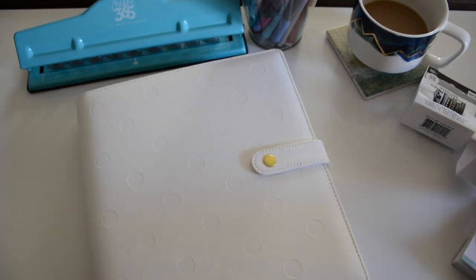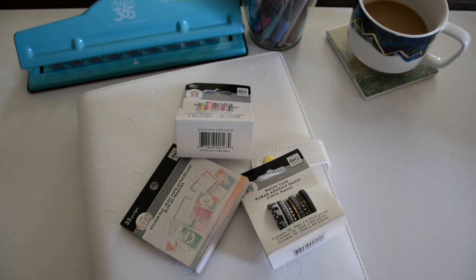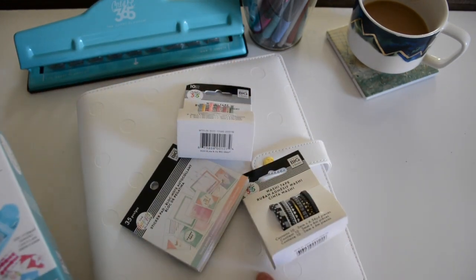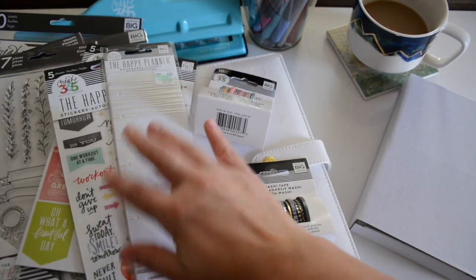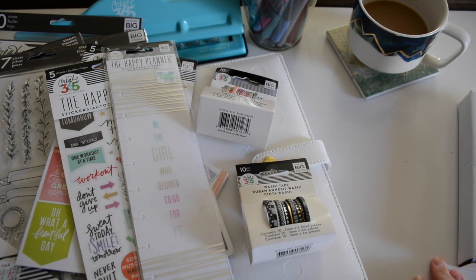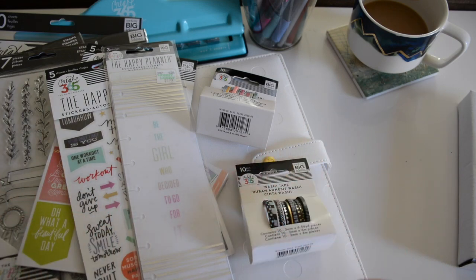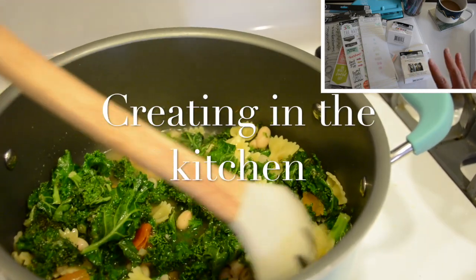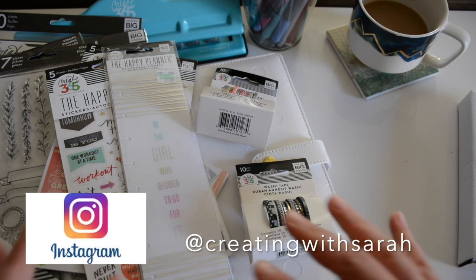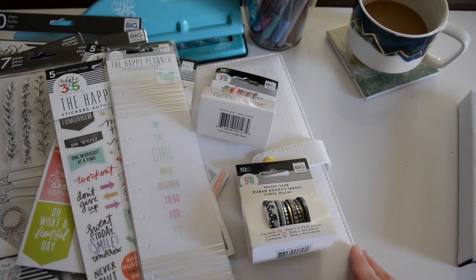So there you have it guys — those are some of the new things I've picked up for 2019. You will probably see more hauls from me. My favorites are the punch, the covers, and the washi tape. Definitely subscribe to my channel and give me a big thumbs up — you'll see more content from me in 2019 as far as planning and fitness planning. Follow me on my Instagram, CreatingWithSarah, for more inspiration. As always, I appreciate you guys watching and I will see you in the next one. Take care, bye!